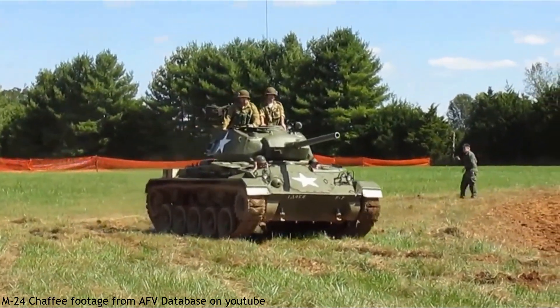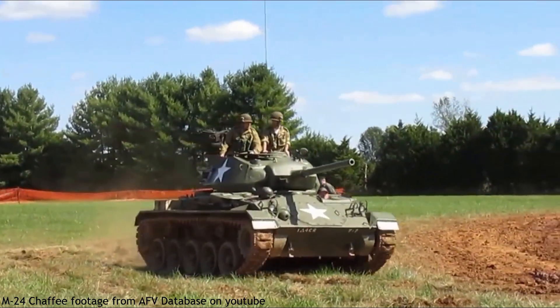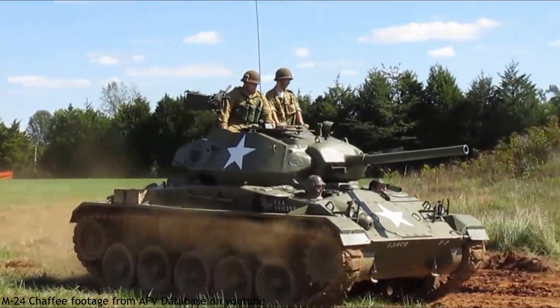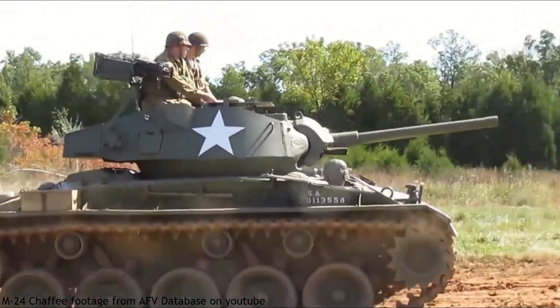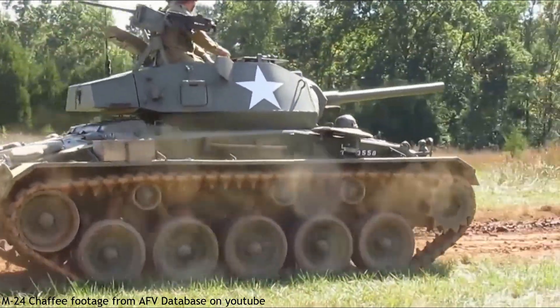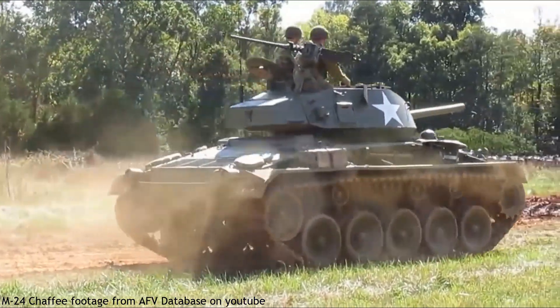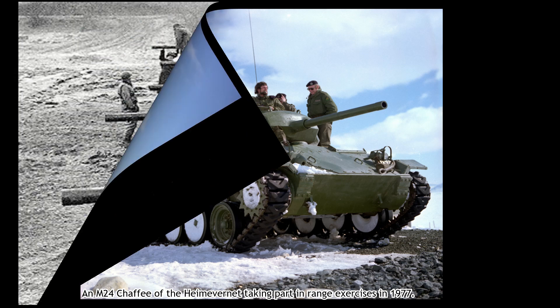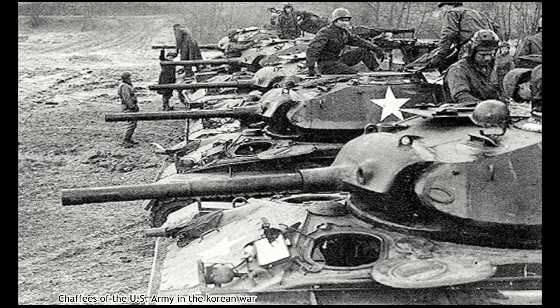After the Second World War, as part of the United States-led military aid program, often abbreviated as MAP, Norway received around 130 M24 Chaffee light tanks to help rebuild its military. In the early years of the Cold War, the Norwegian military was happy with the M24 Chaffee as it fitted its needs, as its small size made it perfect for operations in the harsh Scandinavian terrain.